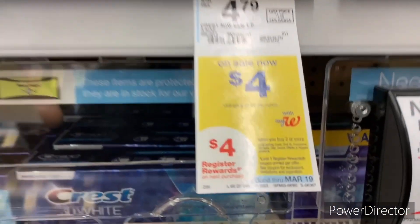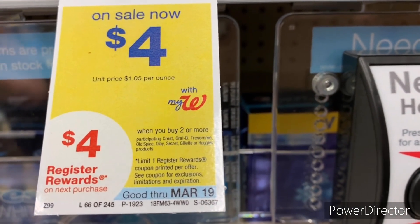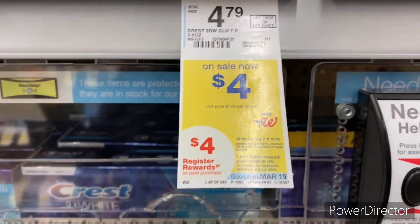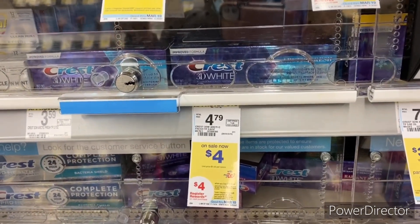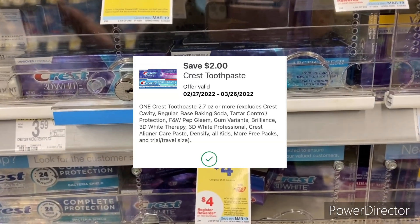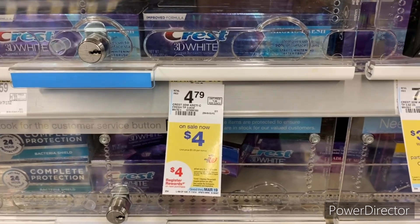My next oral care deal: when you buy two or more participating Crest, Oral-B, Treasure, Old Spice, Old Spice Secret, Gillette, or Huggies products, get back a four dollar register reward. I'm going to pick up two of the four dollar Crest toothpaste. There is a $2 off one Crest digital, bringing it down to six dollars, and I get a four dollar register reward back — making it only two dollars, or a dollar each.